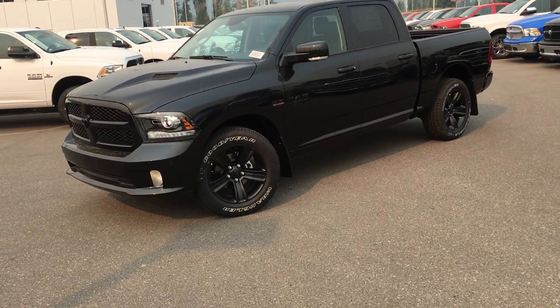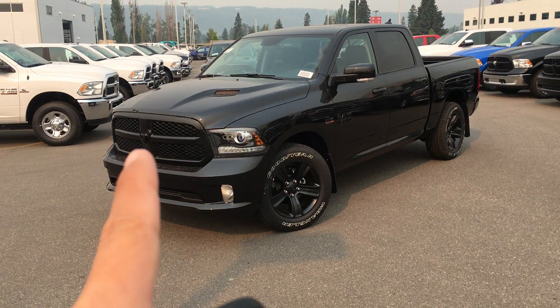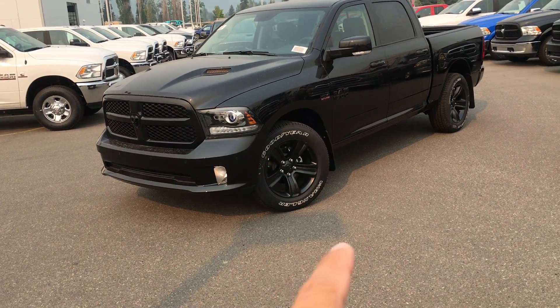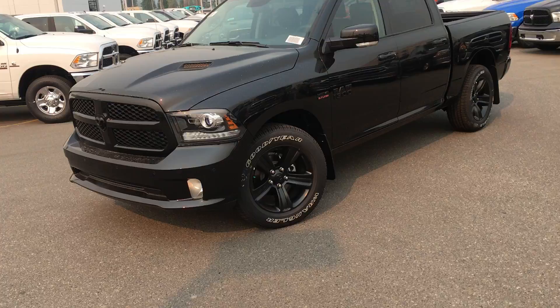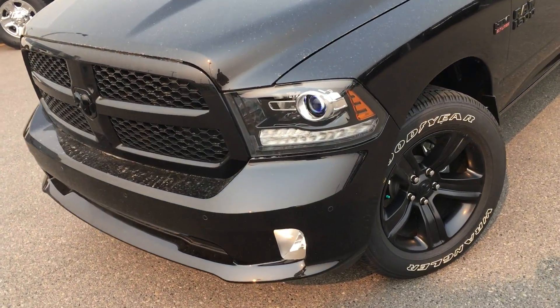Here it is, black in color. You can see it does have the black appearance group on it. So you do have the color-matched emblem as well as color-matched wheels. This is a Sport, so you have the high output projector headlights.